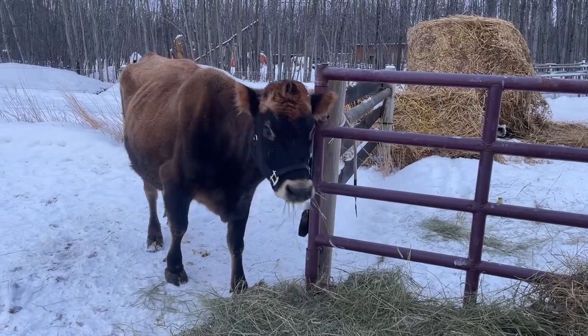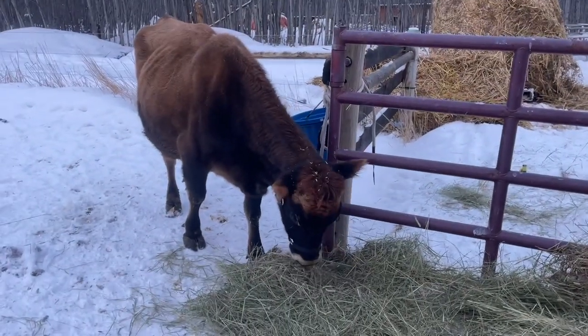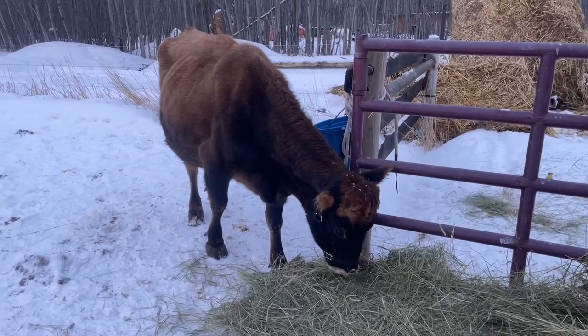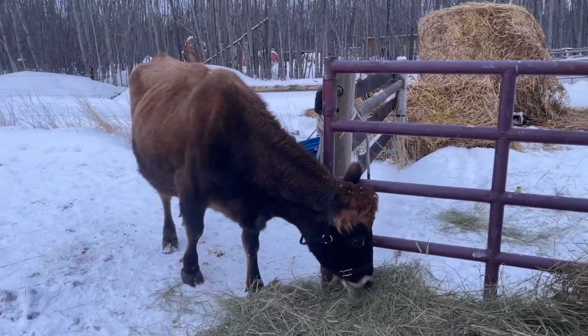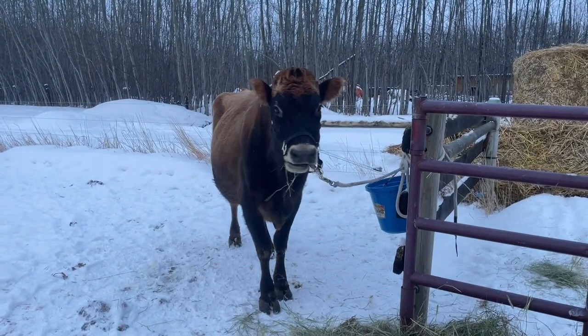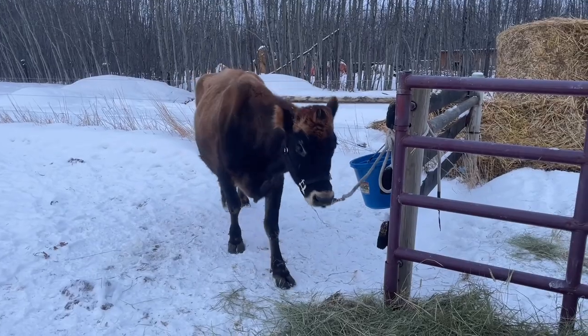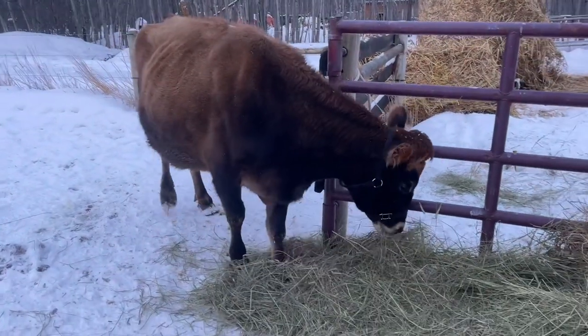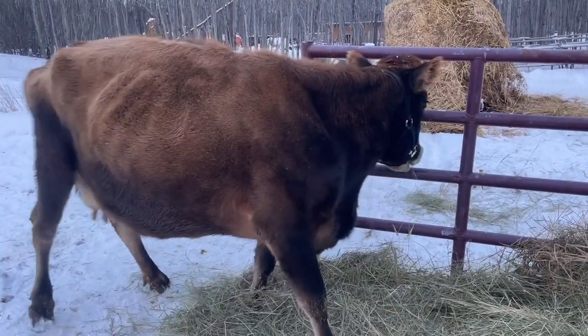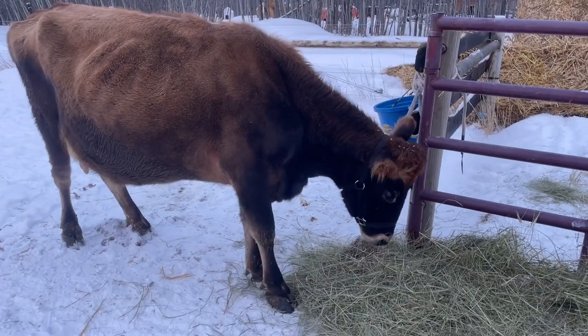We're just gonna milk her every day and reap the benefits of finally having raw milk. I'm so excited to finally have raw milk and not drink pasteurized milk. I'm definitely going to get her tested to see what type of beta casein she has and what type of milk she produces and all that kind of stuff. She's like, 'I'm done milking, let me go. What are you doing, lady?'